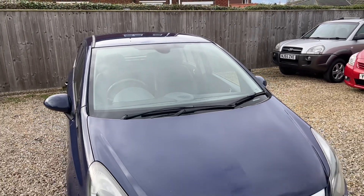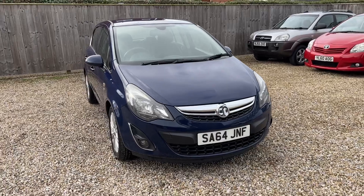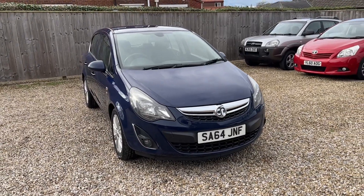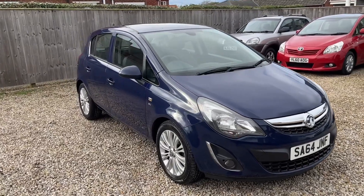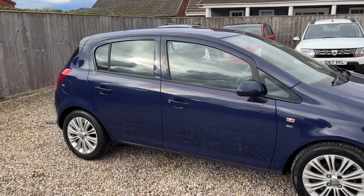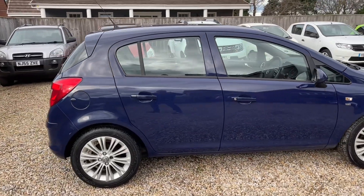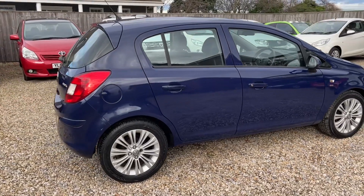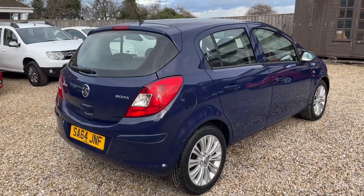As I've said, nice specification: fog lamps, larger alloy wheels, leather multifunction steering wheel, electric windows, electric mirrors, part leather, piano black trim highlights, and very straight on the bodywork.